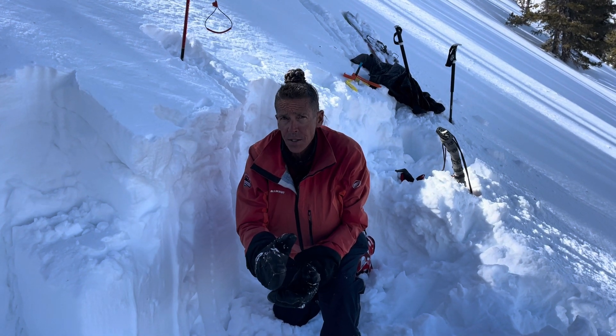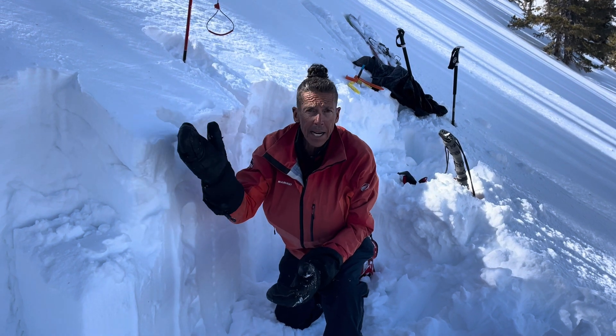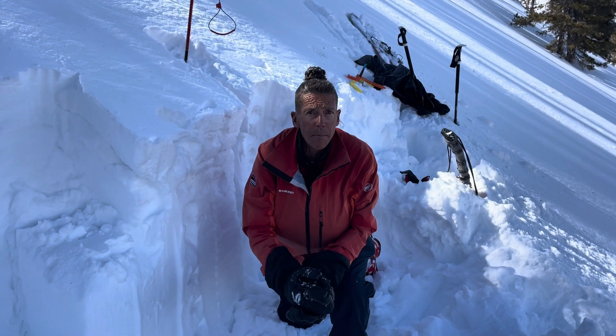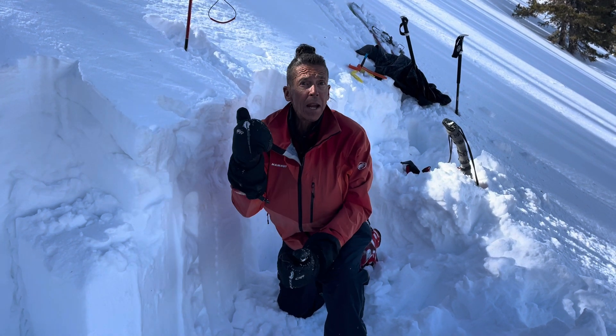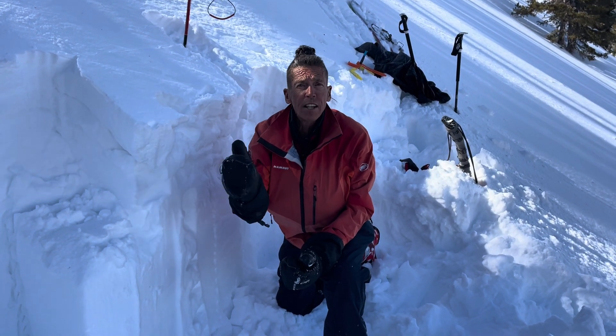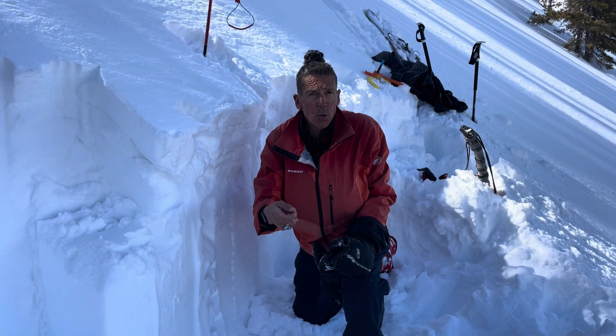It's bomber. The problem is steep rocky slopes facing the north half of the compass — that's going to complicate the stability picture, especially in the next couple of days moving forward. Big winds, big water, big snow. So we're going to see elevated avalanche danger through the weekend.